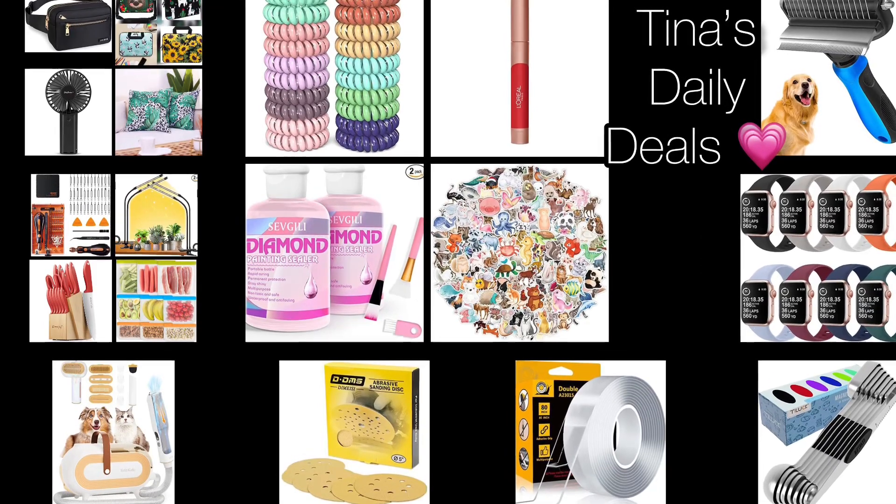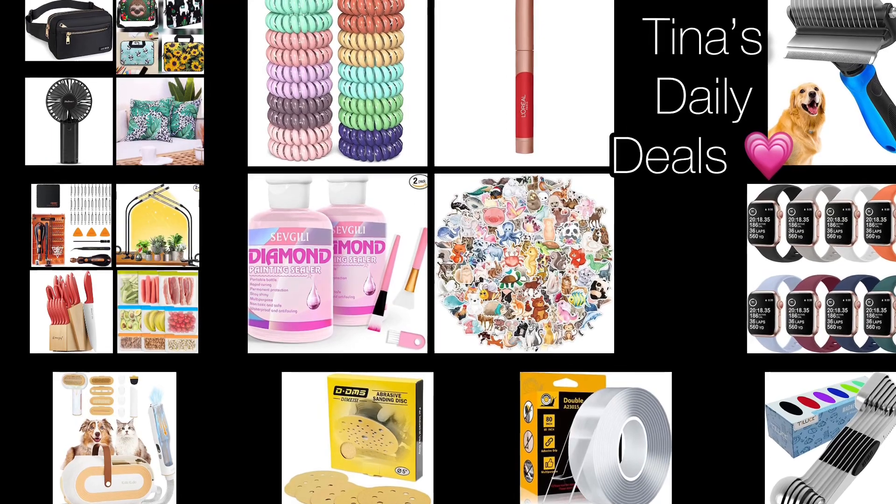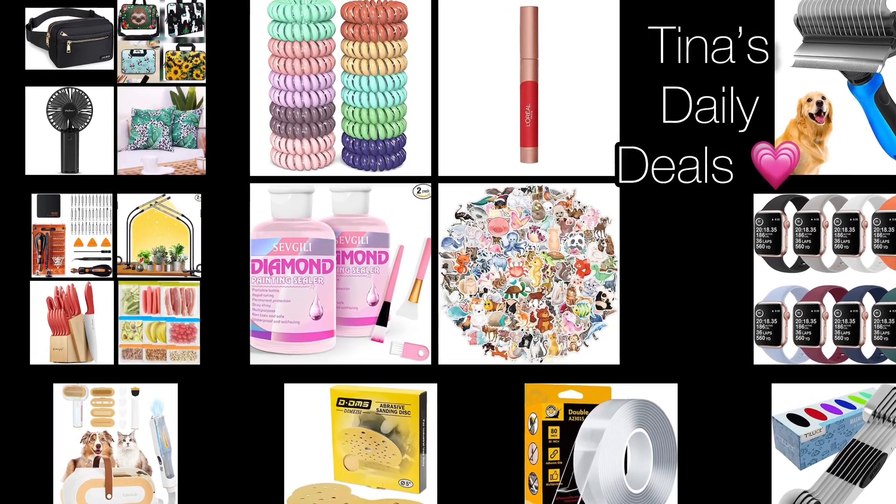Hello everyone and welcome back to Tina's Daily Deals! I'm coming at you today with awesome deals from Amazon. Remember, all the links, codes, and instructions will be down in the description box. Now let's go ahead and get started.